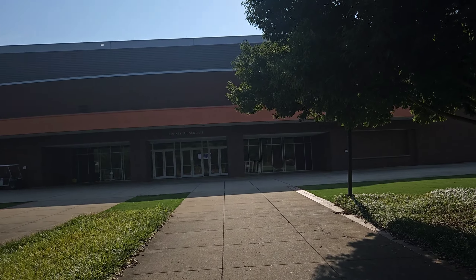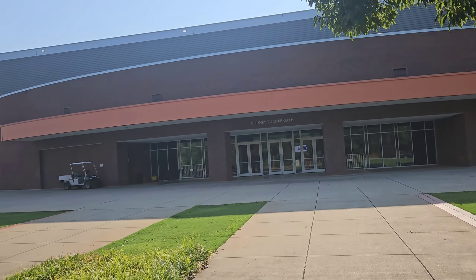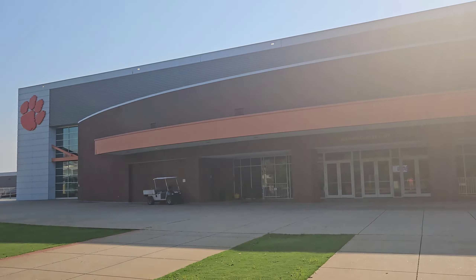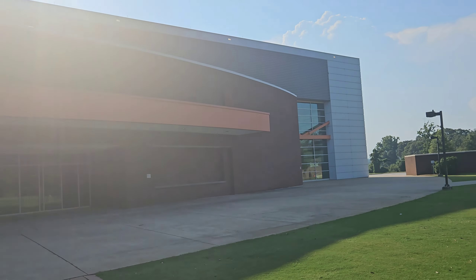I like the orange trim on that — that's good. Of course you've got to have the big paw print. Wonder why they didn't put it on this corner.